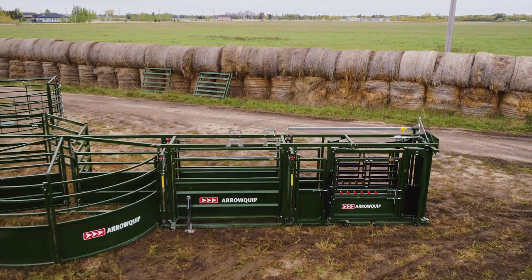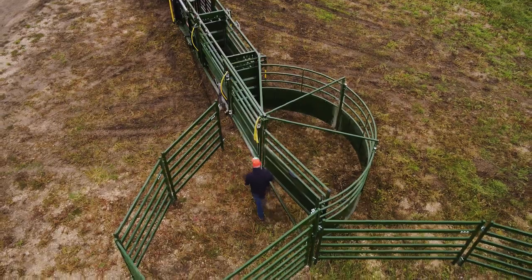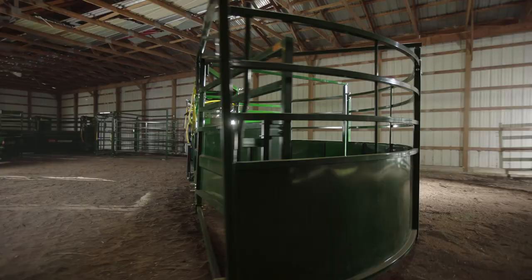At Aeroquip, we believe in innovative design and engineering while taking care of the rancher and the ranch. Introducing Aeroquip's new portable Q-Catch 74 series chute, alley, and tub.